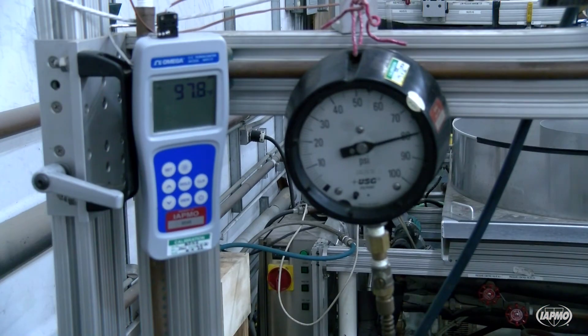The maximum flow rate is obtained through testing at flowing pressures of 20, 45, and 80, plus or minus 1 pounds per square inch.